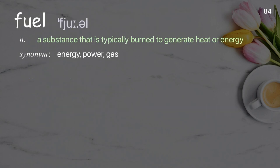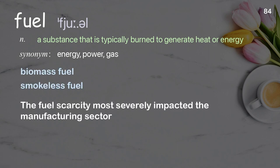Fuel: a substance that is typically burned to generate heat or energy. Examples: biomass fuel, smokeless fuel. The manufacturing sector was most severely impacted by the fuel scarcity.